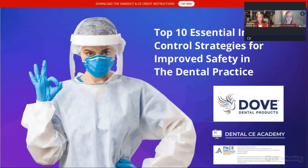This is the Top 10 Essential Infection Control Strategies for Improved Safety in the Dental Practice. This is a culmination of teaching infection control for close to 30 years. I realized it took me about 30 years to figure out that a lot of the questions were the same, so I've developed these 10 top strategies.